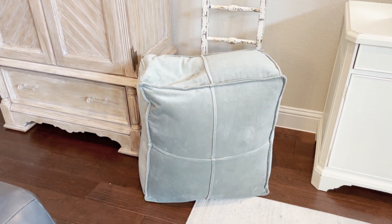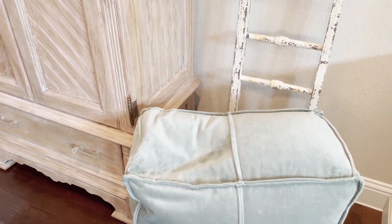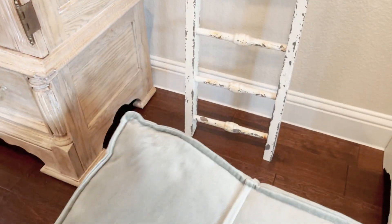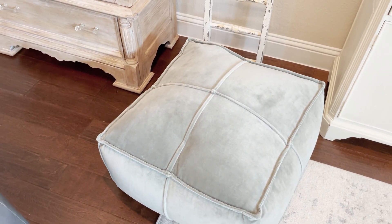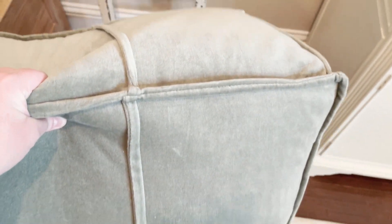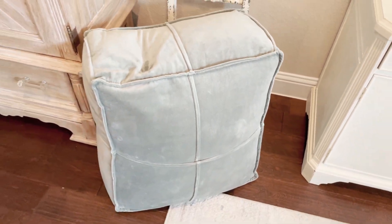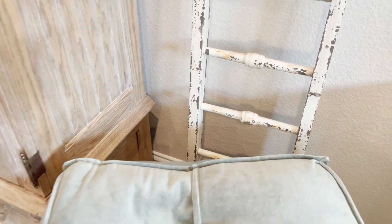This Velvet Pouf Ottoman is in my collection today. It's such a fun piece — it would look so cute if you had two of them to use as an ottoman, or you can use it as a little side table. It's super generously sized, very soft, but still firm enough to kick your feet up on, and it's just the most beautiful velvet sage color. I love this piece. When we're not using it, I just stack it up here kind of like I would oversized pillows, and I think it looks really good.